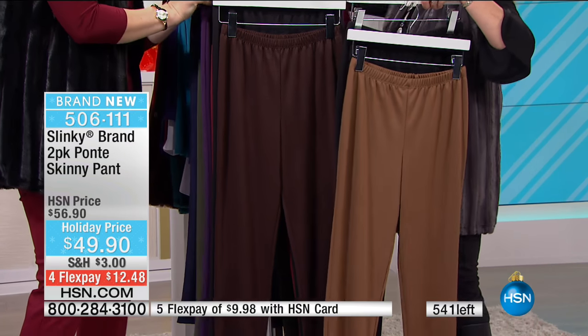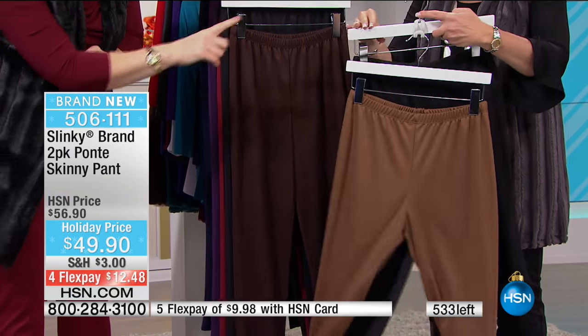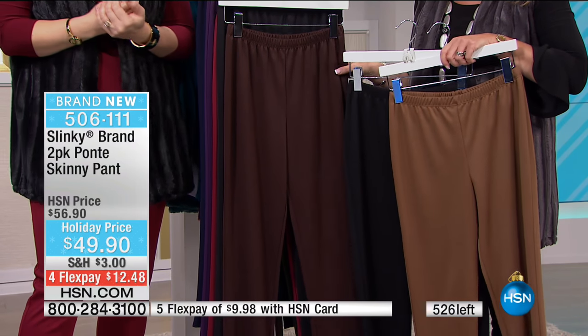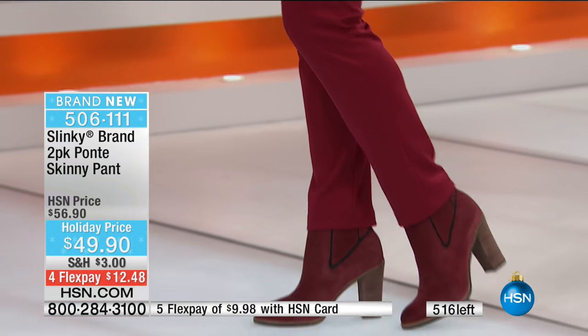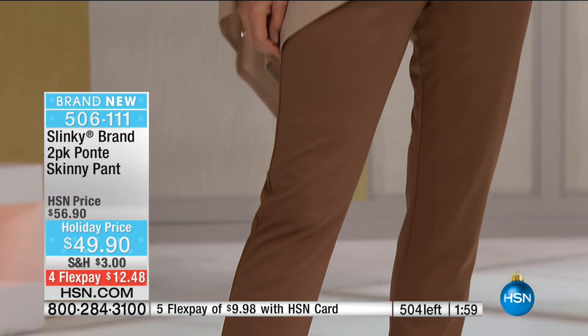Brown black is going to be the first to sell out, and right behind that you've got the mocha black. Basically they're all going to go, so it really doesn't matter which ones are going to go first - we've only got five color options. I'm going to run over because I know we've got all sizes over there and I want you to see.